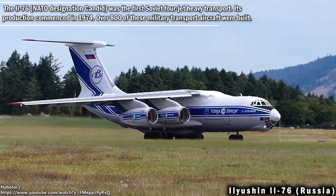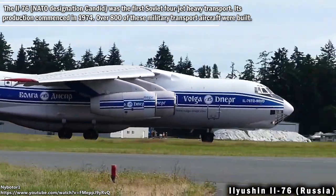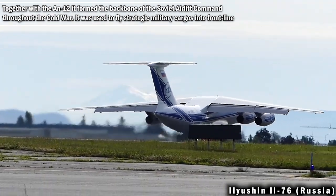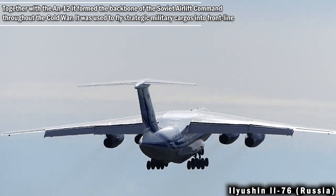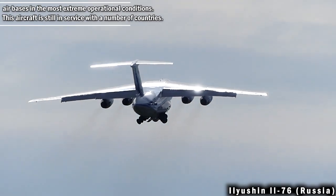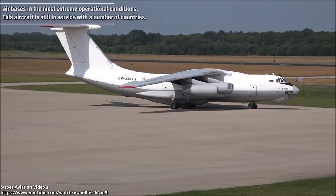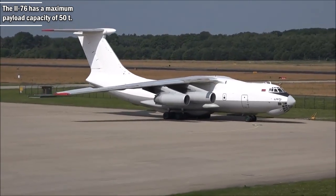The IL-76 was the first Soviet four-jet heavy transport. Its production commenced in 1974, and over 800 of these military transport aircraft were built. Together with the AN-12, it formed the backbone of the Soviet Airlift Command throughout the Cold War. It was used to fly strategic military cargoes into front-line air bases in the most extreme operational conditions. The IL-76 is still in service with a number of countries, and has a maximum payload capacity of 50 tons.